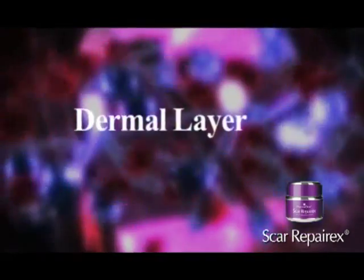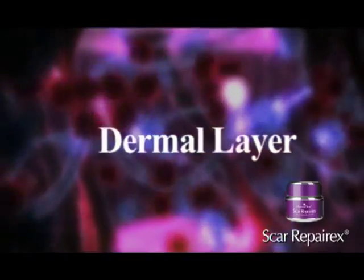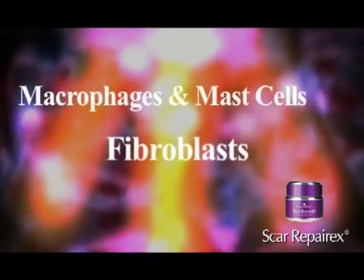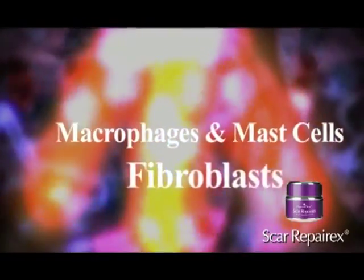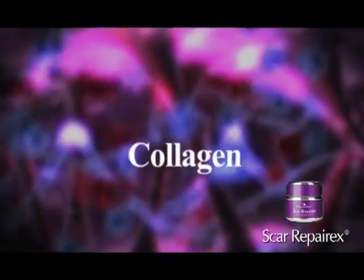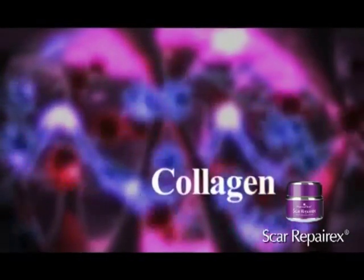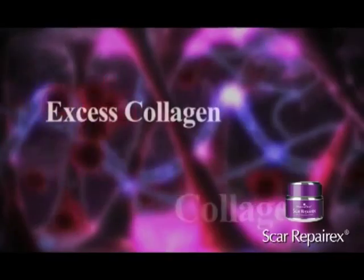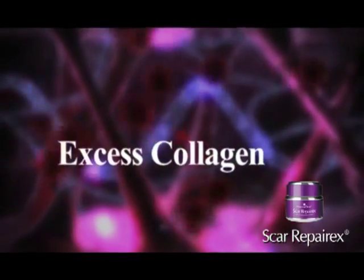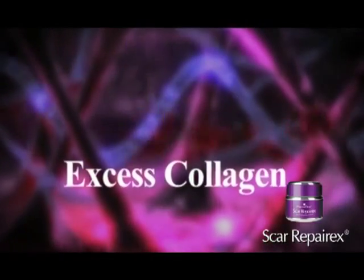Scars are a part of the five-stage healing process in response to injury. When damage to the dermal layer of skin occurs, fibroblasts, macrophages, and mast cells migrate to the site of injury. They secrete a large amount of collagen, leading not only to wound healing, but also to an accumulation of excess collagen, which becomes visible as a scar.